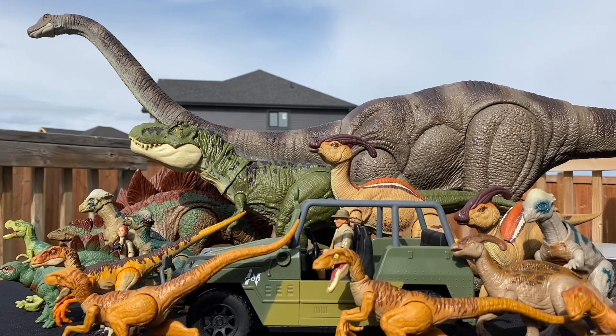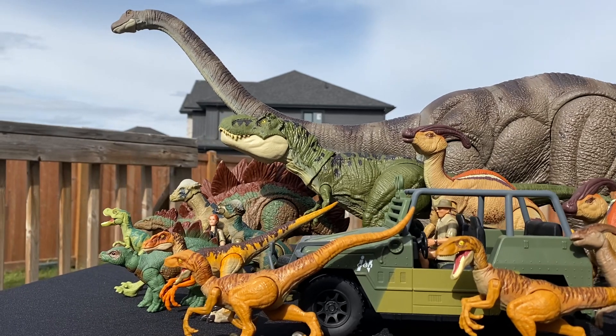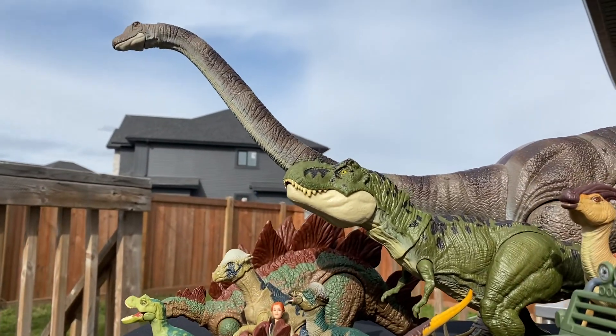Hey guys, it's Brennan the Paleo Dude and welcome back to another video. Today we'll be comparing some of Mattel's Lost World figures and seeing how well they stand up to each other.